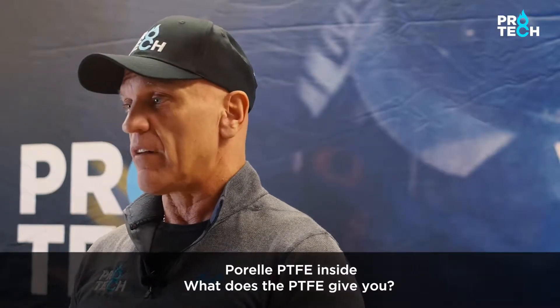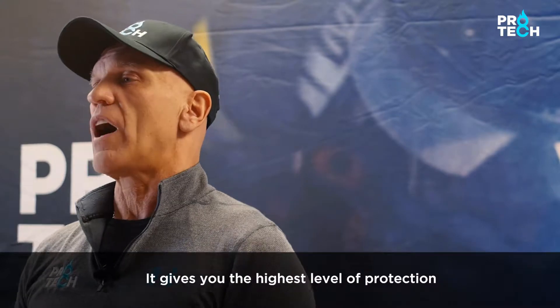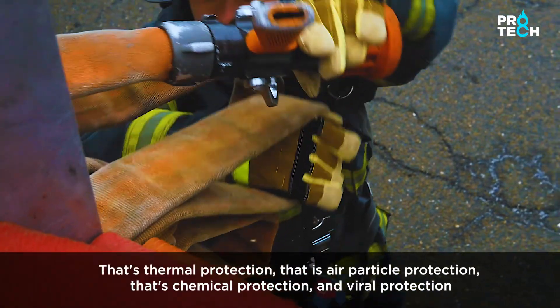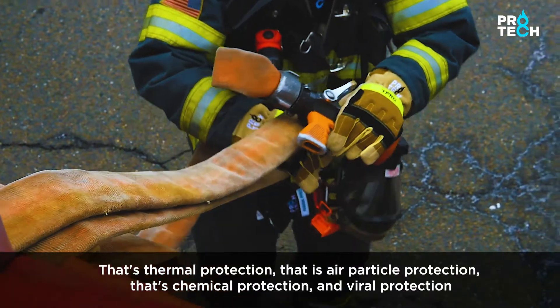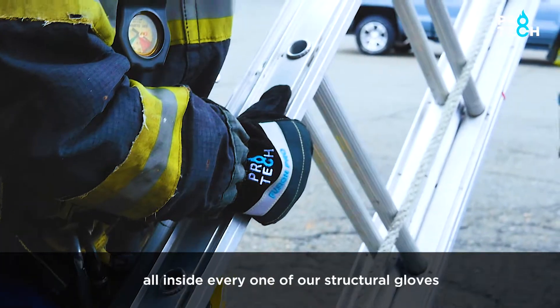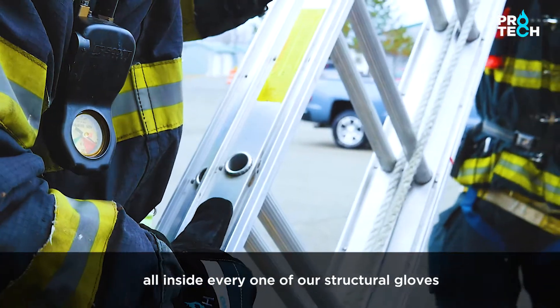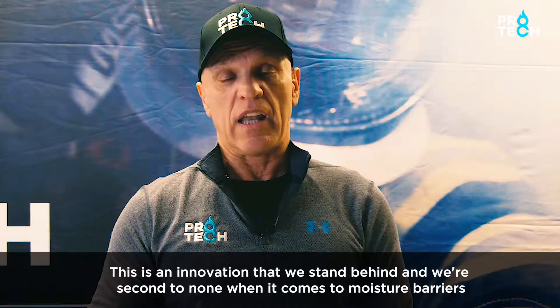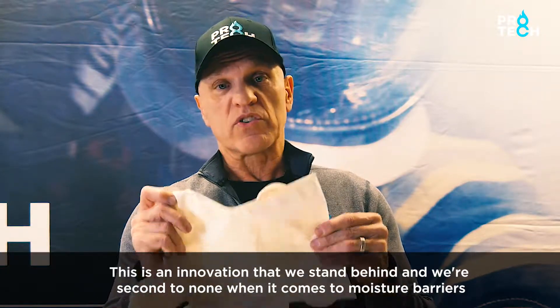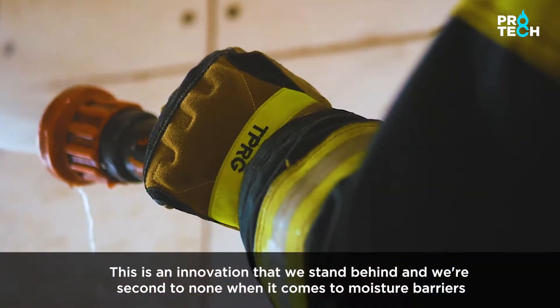What does the PTFE give you? It gives you the highest level of protection — thermal protection, air particle protection, chemical protection, and viral protection — all inside every one of our structural gloves. This is an innovation that we stand behind, and we're second to none when it comes to moisture barriers.